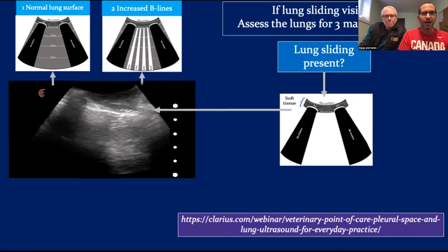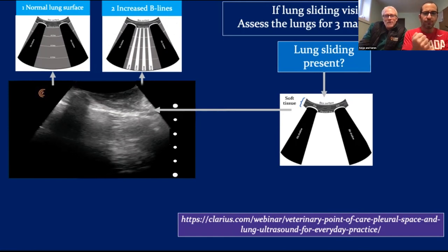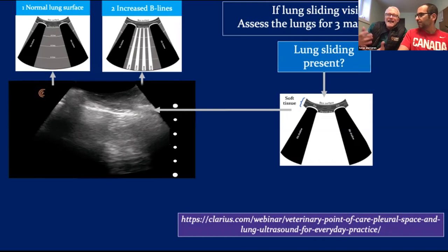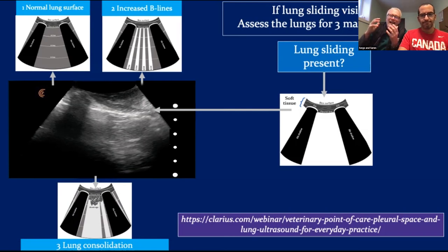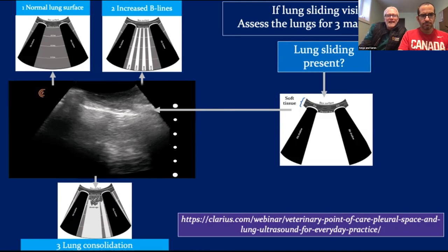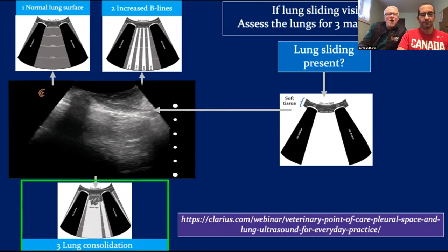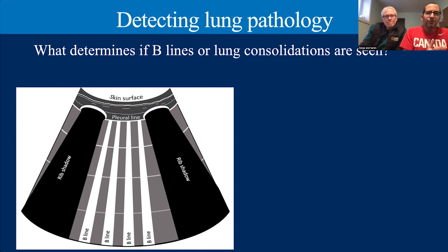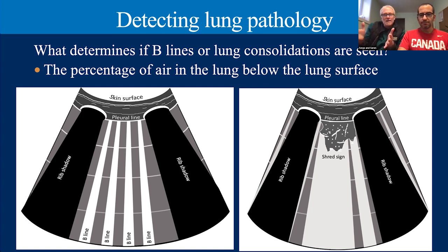Something you can see below that pleural line are B-lines — those lightsabers, rays of sunshine from the heavens. The third thing we might see is actual lung as consolidation. What determines whether you get B-lines versus consolidation comes down to the enemy of ultrasound: air. If you've got enough air in the lung, we're not going to see the lung itself. But as the percentage of air decreases at the periphery, the number of B-line artifacts from the lung surface goes up.